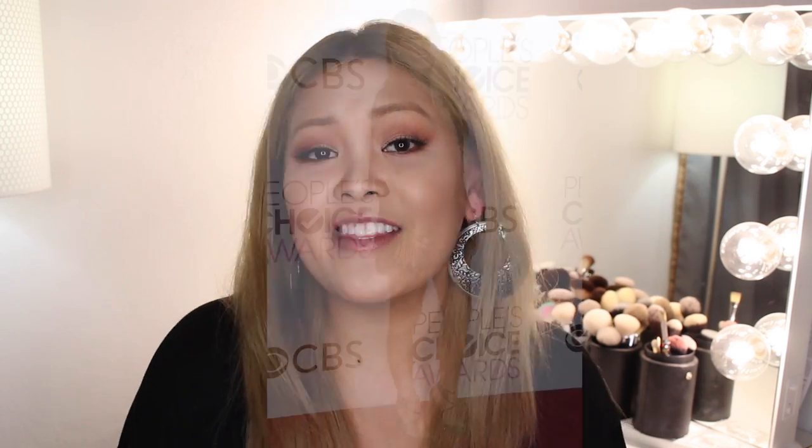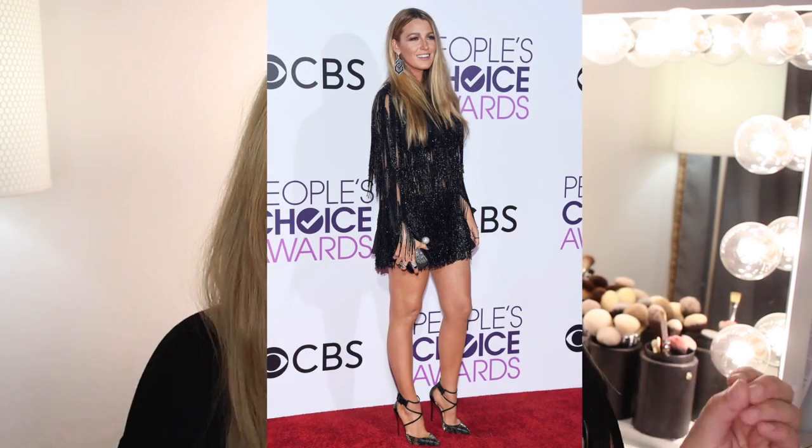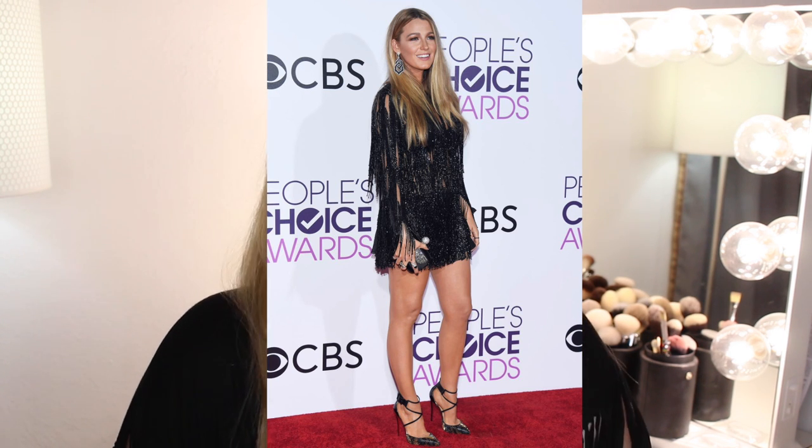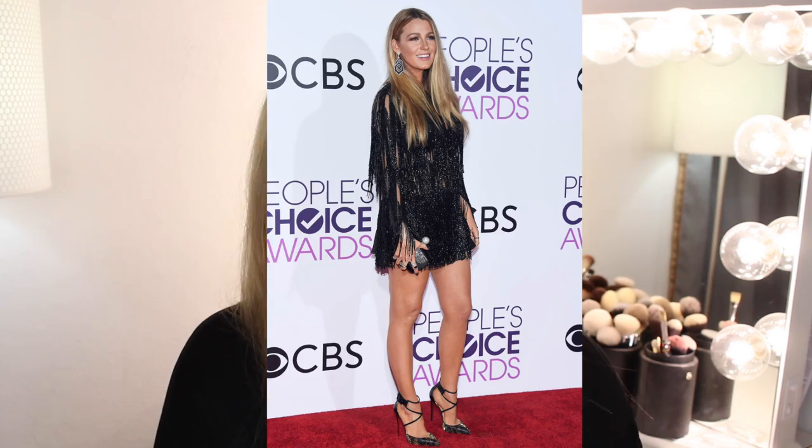For today's episode, I am style jacking Blake Lively from the People's Choice Awards this year. She had this beautiful, effortless look with her makeup and her hair, and her dress was this gorgeous sparkly black dress with lace and fringe, and she wore these pointy black heels. In this video I am using all drugstore products, and they are all cruelty-free.